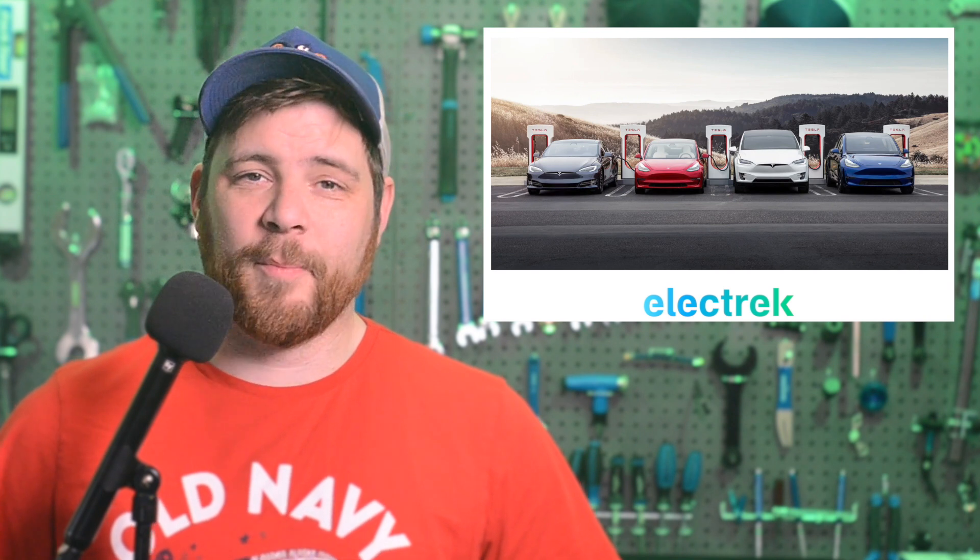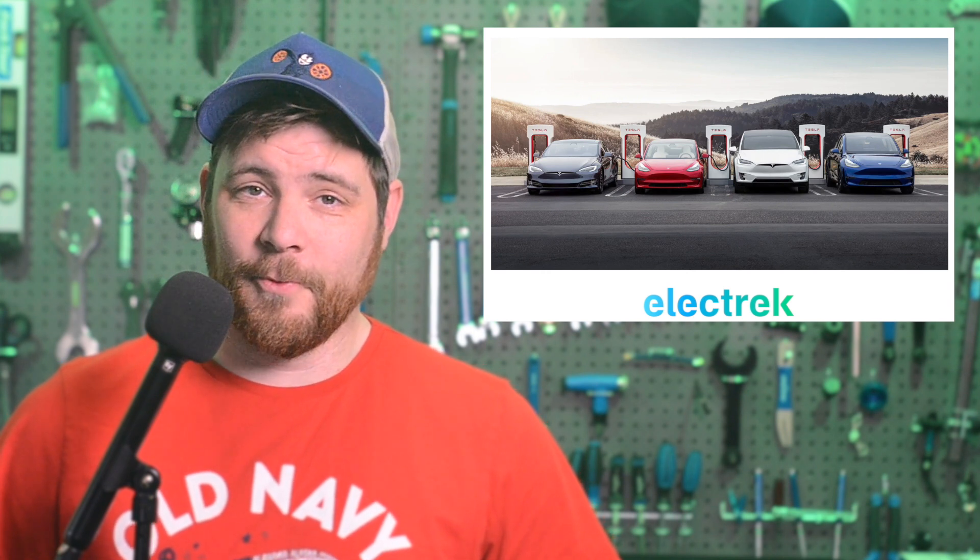Tesla is trying again to get owners with older Model S and X vehicles with unlimited free supercharging for life to give up the perk with a new offer. For the first few years of the Model S and X, Tesla offered this perk, which over time has definitely pulled some value to the owners. Tesla ended the offer in 2018, but held to the agreement for the first wave of original customers.